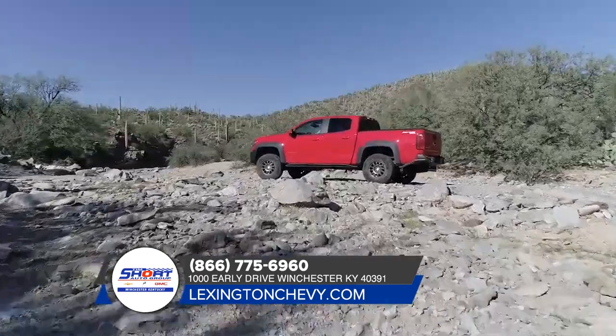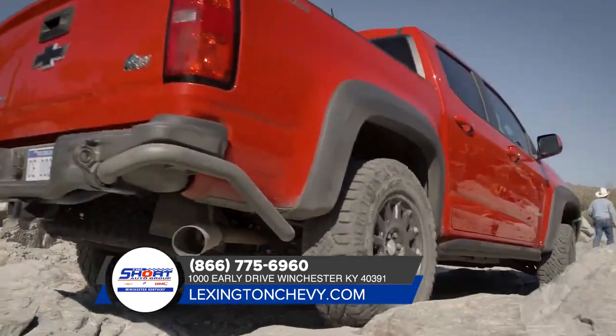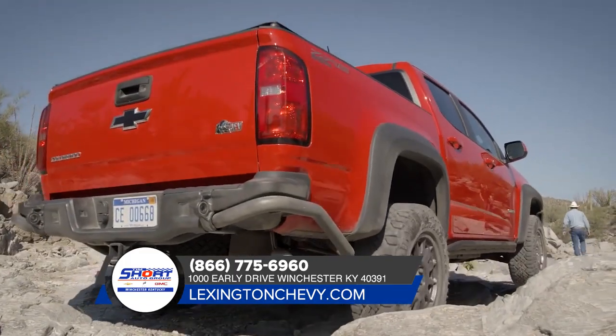The Colorado boasts a wide selection of trims ranging from work trucks to the ZR2 that's built to dominate the off-road.